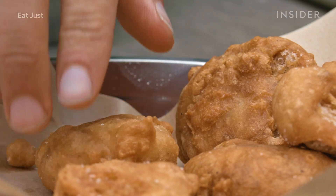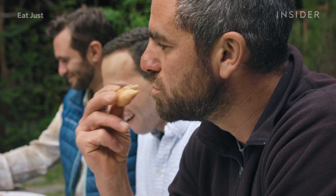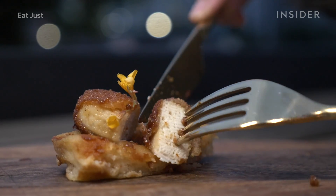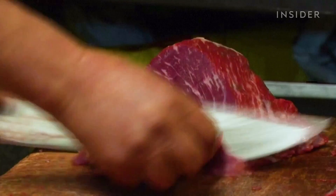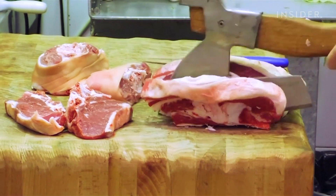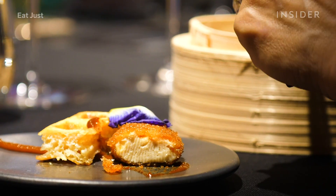The biggest reaction we get is people just say, this tastes like chicken. And there is a surprise in the normalcy of it. Considering the growing challenge of feeding meat to the 8 billion people on this planet, this could be a food revolution.